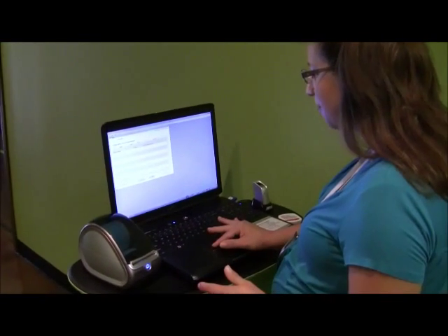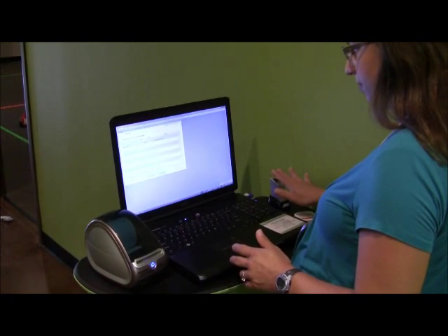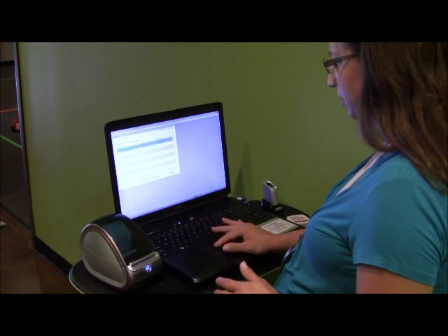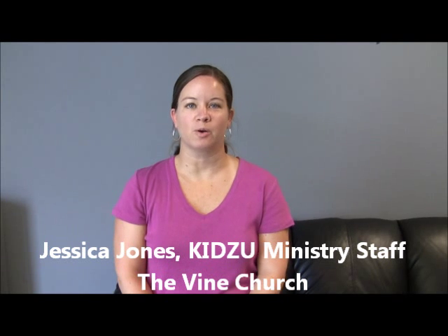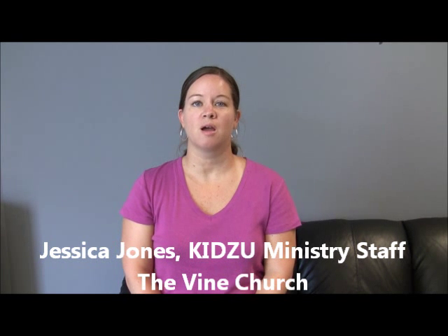By providing a user-friendly, safe, and expedient child check-in experience, staff members at the Vine have taken notice and are impressed with biometric technology's ability to eliminate long lines. "It makes everything very quick and easy. Parents oftentimes create a long line at both computers because everybody comes at once, but it makes it very easy because they just stick their fingerprint on, type in which service they want, and then they're done."